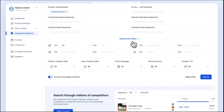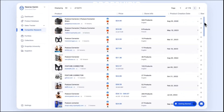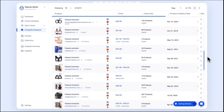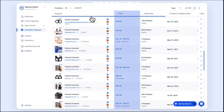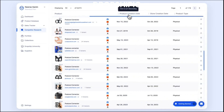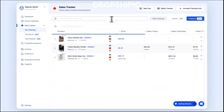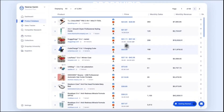Another feature is competitor research, which allows you to find all your competitors with a few clicks. Competitor research is an invaluable strategy for Dropship.io users, offering numerous benefits that can significantly enhance their business success. By conducting competitor research, users gain critical insights into the market, enabling them to identify industry trends, understand customer preferences, and uncover potential gaps in product offerings. Moreover, studying competitors helps users refine their pricing strategies, stay competitive, and identify unique selling points that set their stores apart. By learning from rivals' successes and failures, users can fine-tune their marketing approaches, optimize their product selections, and enhance customer service.